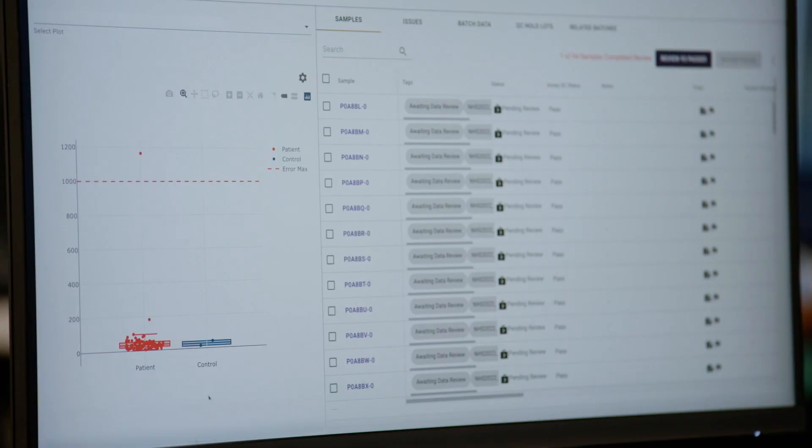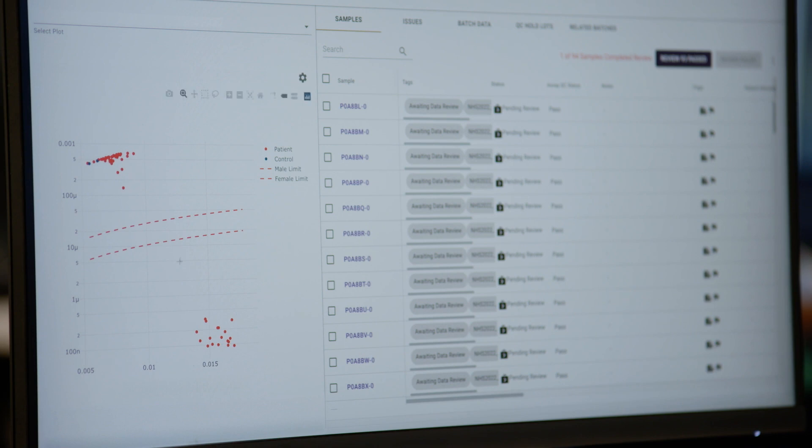Results are reviewed by our trained staff, after which a test report is generated and sent to the ordering healthcare provider to communicate to the patient.